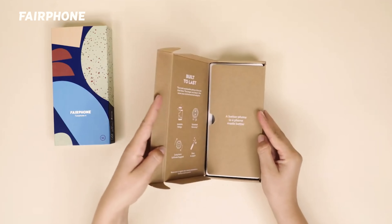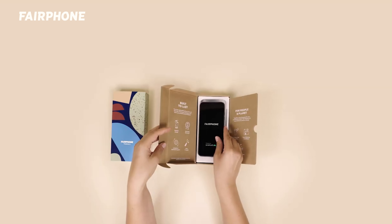Quick question for you: when your bike has a flat tyre, would you throw out the entire bike? Probably not. You just fix the tyre, right? So why doesn't this philosophy extend to everything else we own, including our smartphones?